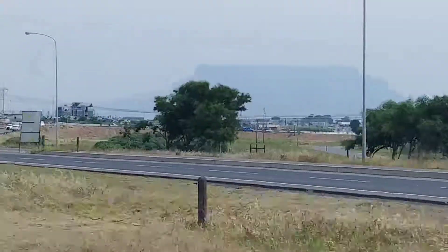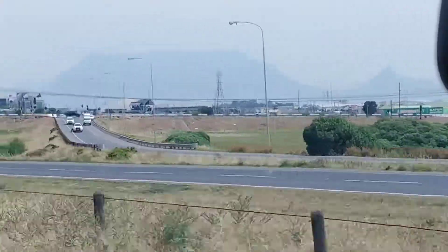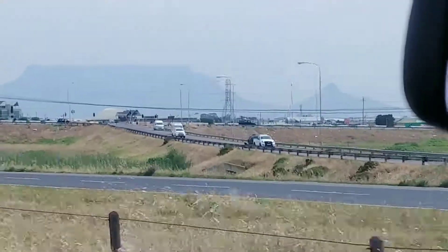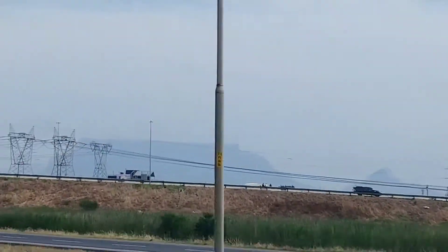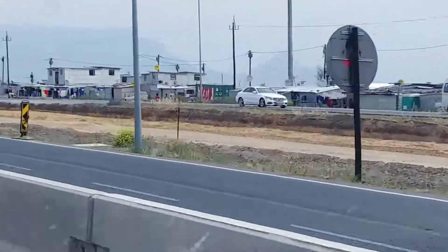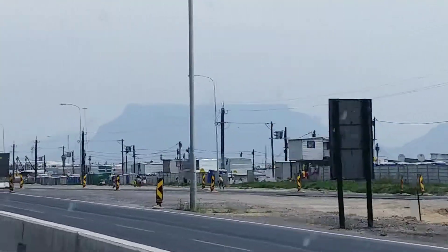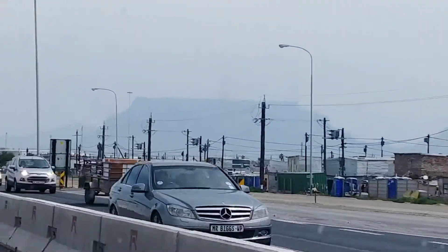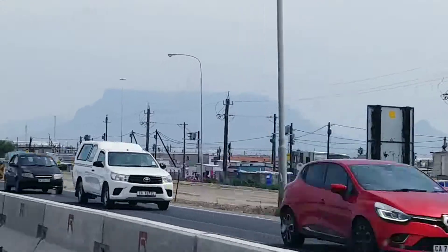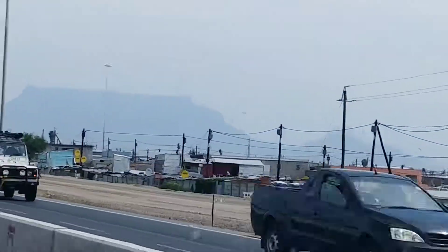Is that the reason why they call it Table Mountain — because it's flat? Yes, and it gets a tablecloth every now and then when the weather is right. You can see a little thing sticking out — that's the main structure. And the cable car goes up to that little structure there.